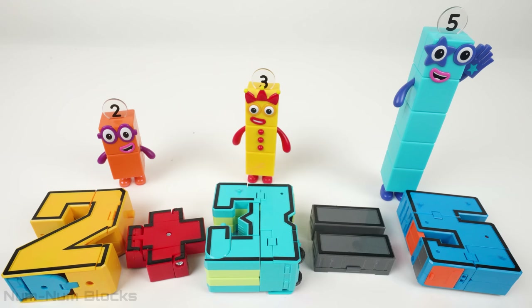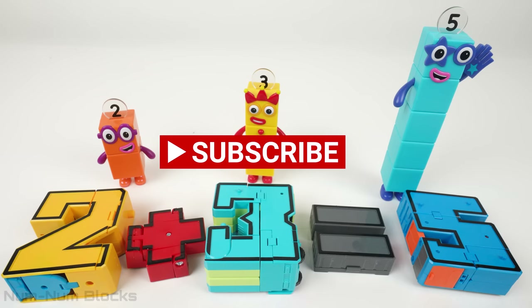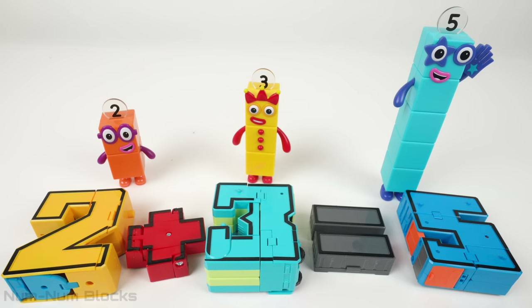If you want more videos like this, please give us a thumbs up and subscribe to this channel. Thanks for watching NumNumBlock's Toy Learning.